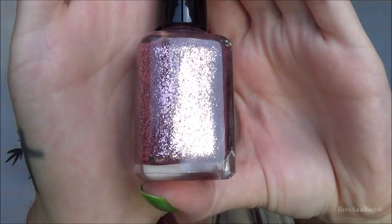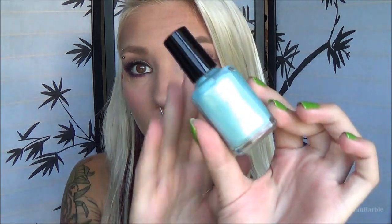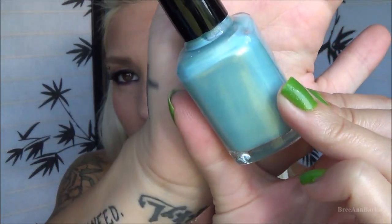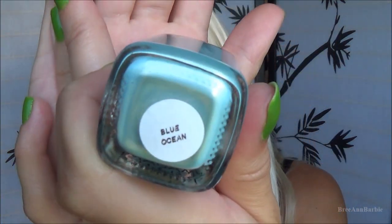The next color is absolutely gorgeous — in my opinion it would be perfect for a wedding day. It's a beautiful glitter nail polish called Girls Best Friend. The next one is a really perfect ocean-blue summer color called Blue Ocean — which is such a coincidence because I literally just described it as ocean blue before I read the name!